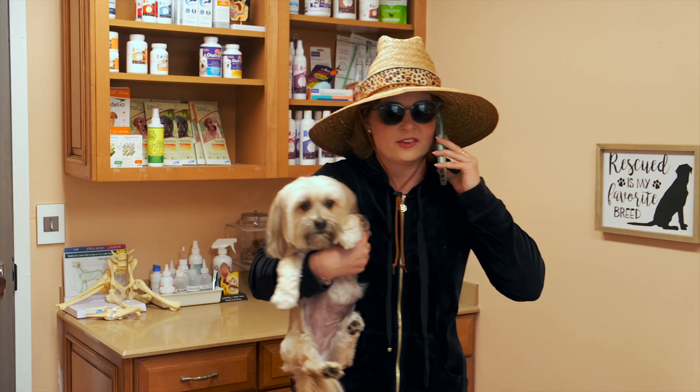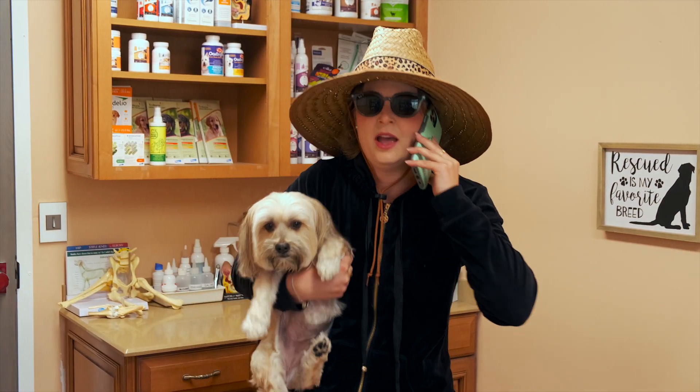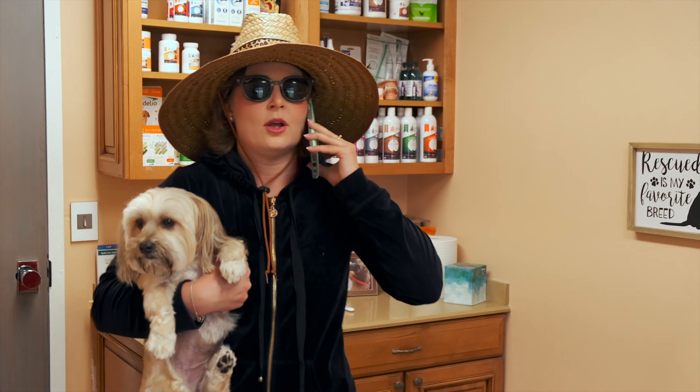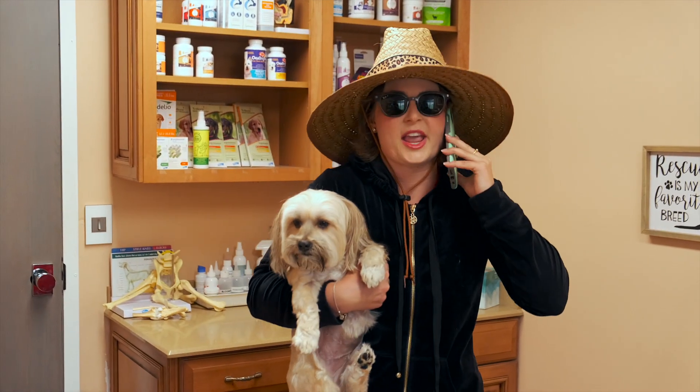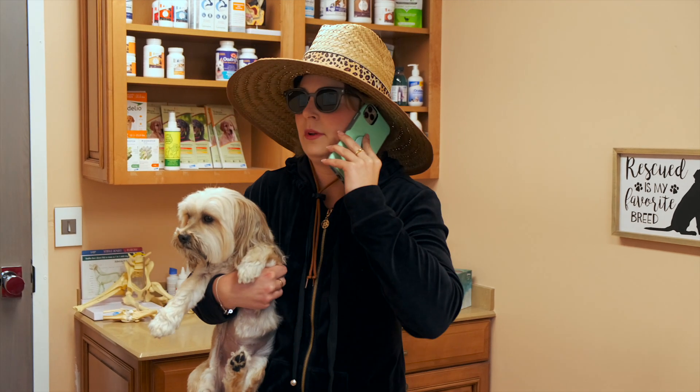You want me to calm down? Take a deep breath? How can I take a deep breath right now when Carly is dying? Okay, all right. Well, I'll let you know what they say. I'm literally shaking right now. Okay, I'll call you back. I'll let you know. All right, love you, bye.